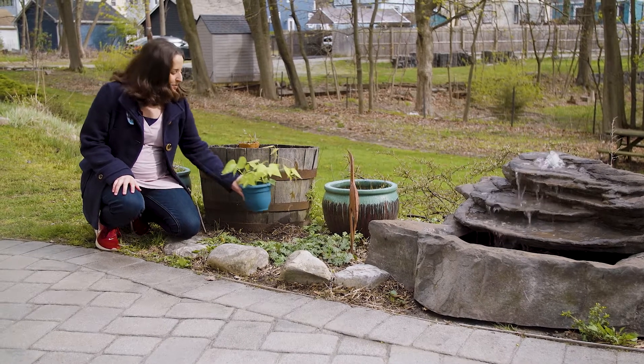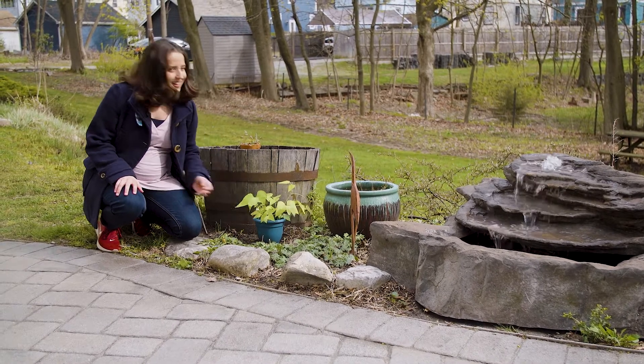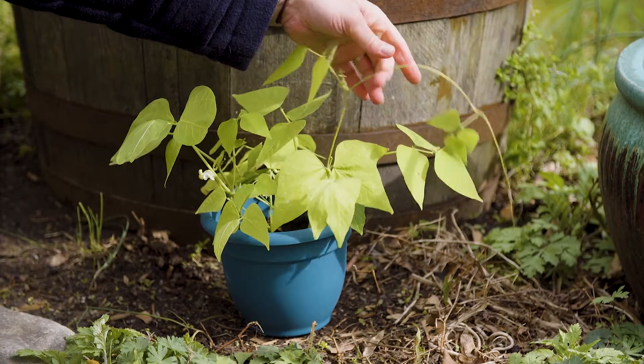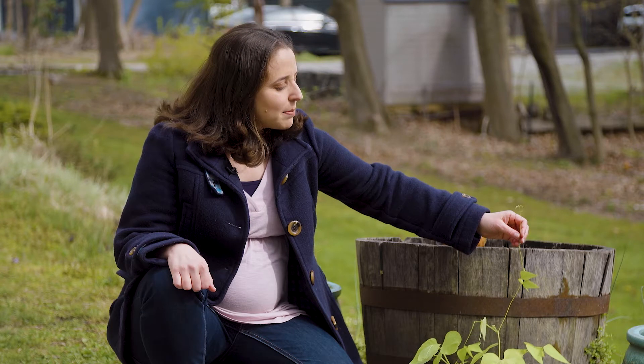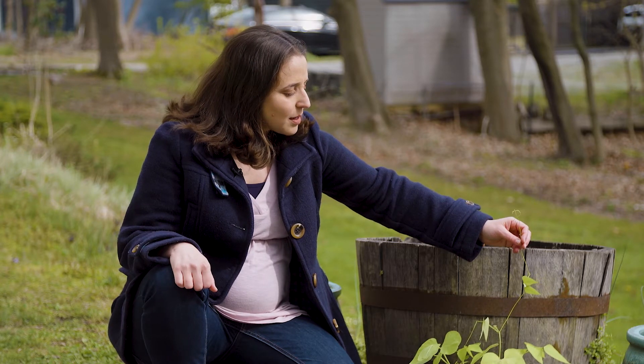This looks like a nice spot for a bean plant, doesn't it? Have you noticed this long stem on the bean plant? It's called a vine. The bean plant searches and searches for something to wrap itself around, and then it grows bigger and bigger. What do you think we can give the bean plant to wrap itself around?